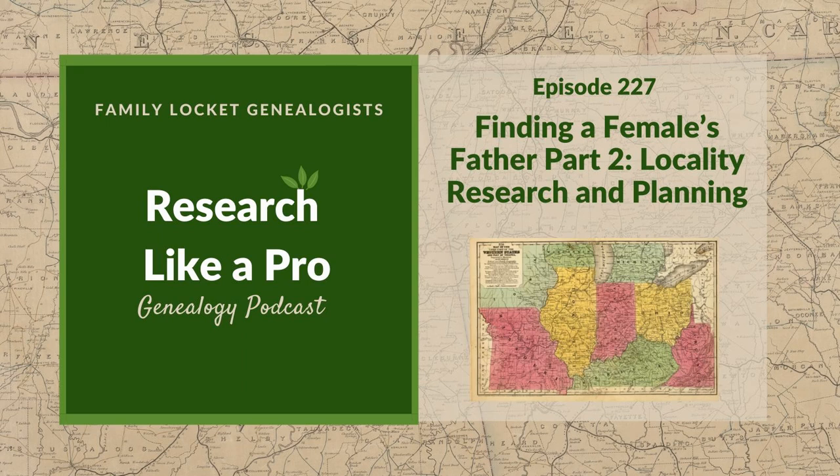This is Research Like a Pro, episode 227, Finding a Female's Father, Locality Research, and Research Planning. Welcome to Research Like a Pro, a genealogy podcast about taking your research to the next level, hosted by Nicole Dyer and Diana Elder, accredited genealogist professional.